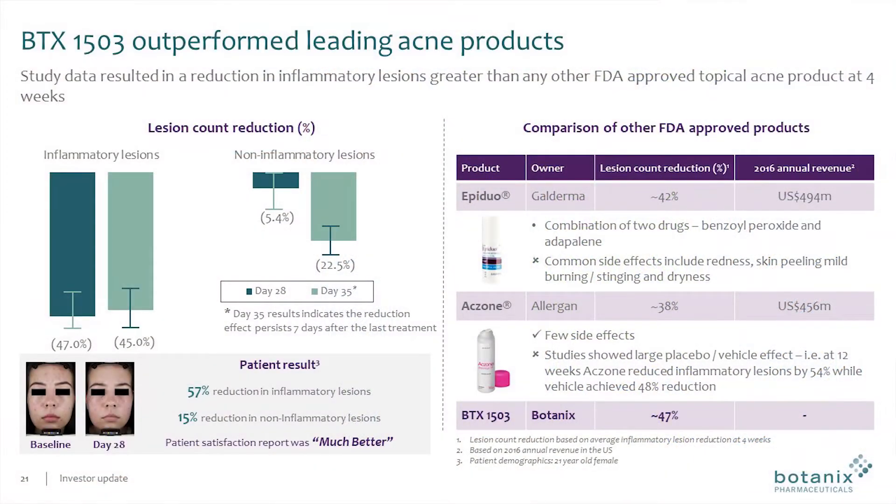We recently completed a phase 1b patient study which demonstrated that within four weeks we were able to reduce the number of inflammatory lesions, or red pimples, by 47%. This result positions us very well against the two leading products in the US.